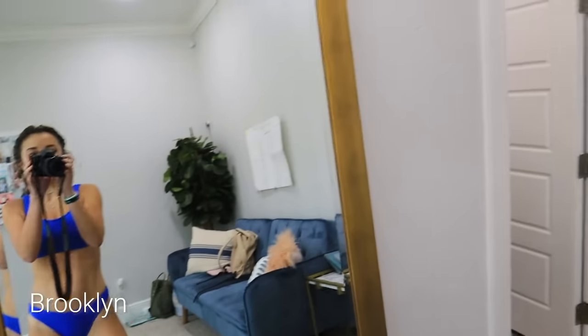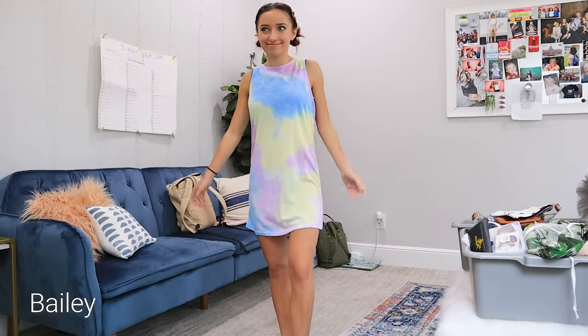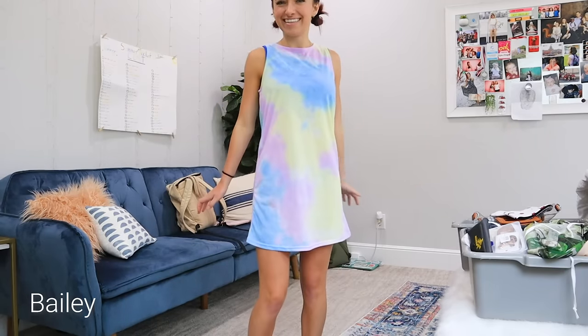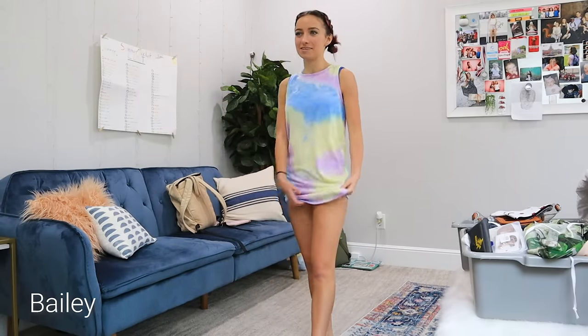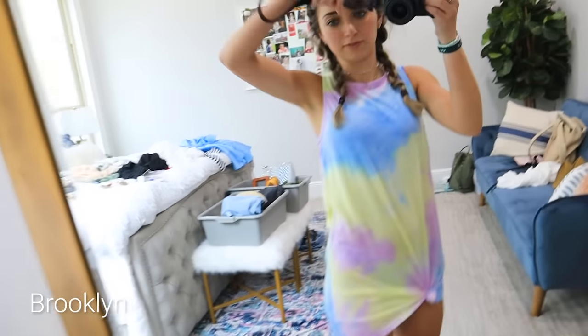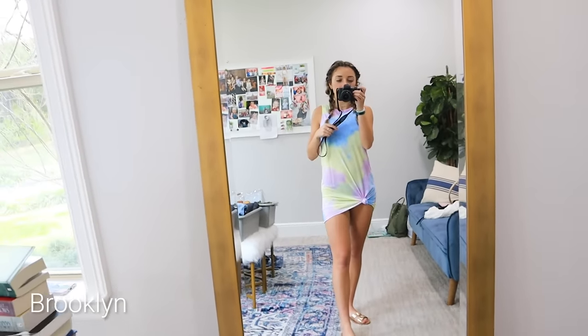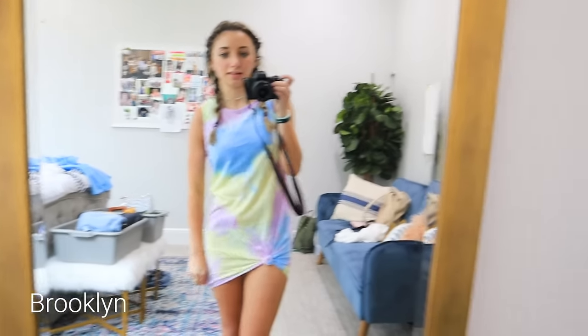I'm trying to figure out how I want to style it. There's like jumpsuits and shorts. I'm conflicted. Okay, I think I have an idea. I'm going to go try it. I have this tie-dye dress on, right? And I did a little knot, which feels very beachy. But I can't decide if I like it or if I just feel like it's meh. Do we like it? Do we not?